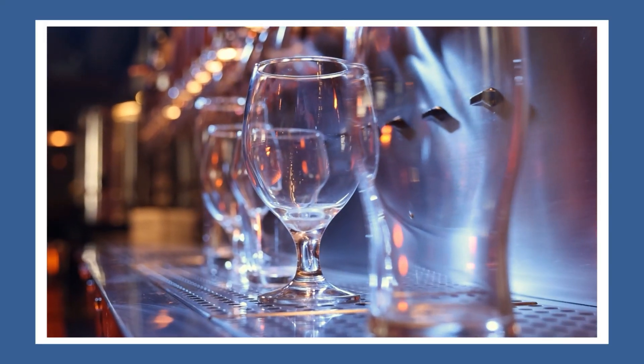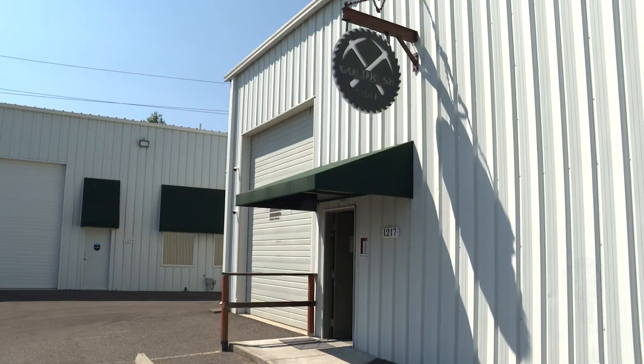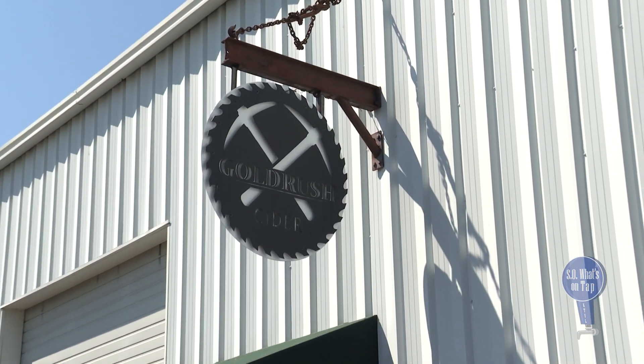Celebrating Southern Oregon's beers, ciders, wines, and more. This is So What's On Tap. Today we're out in Medford's Industrial District at Gold Rush Cider to talk about their Imperial Cherry Lime Cider.